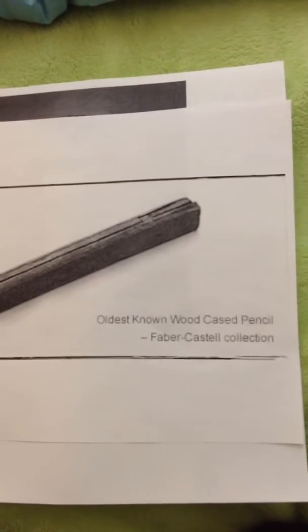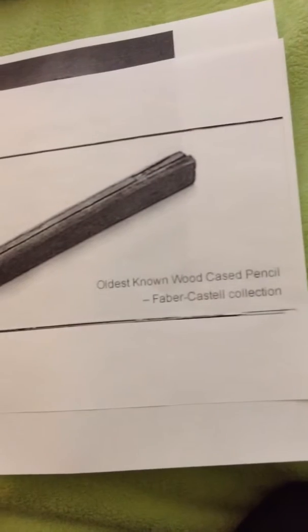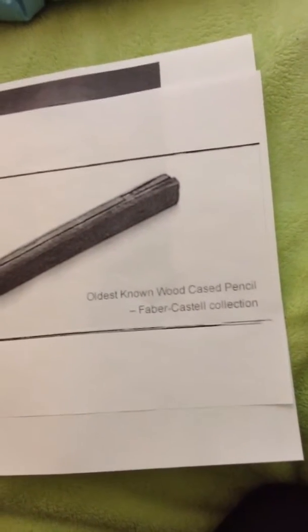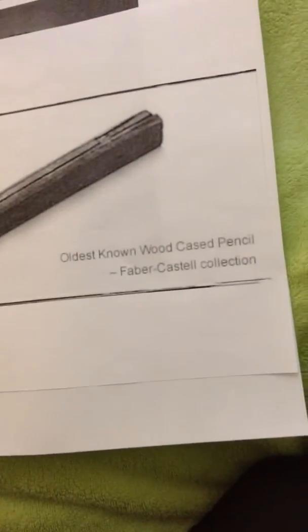So, it was called graphite only in 1789, using the word graphene, meaning to write. Pencil is an older word derived from the Latin pensilius, meaning little tail.